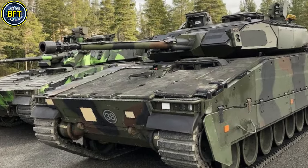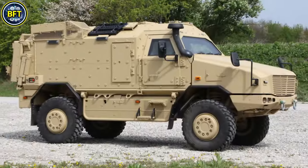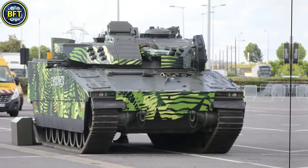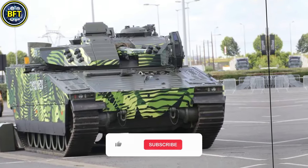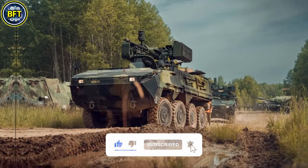As we conclude our exploration of the 10 strongest military vehicles of the Czech Army, we hope you've been inspired by the technology of these impressive machines. Do you agree with this list? Let us know in the comments below. And don't forget to like and subscribe if you want to see more rankings like this.